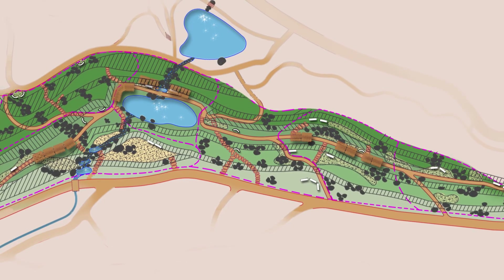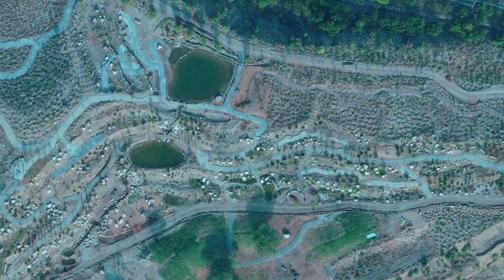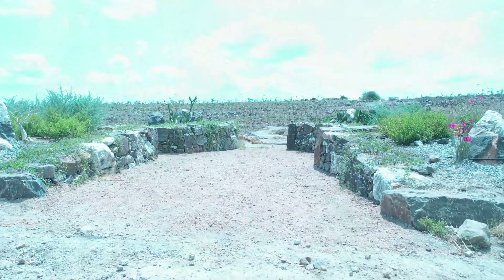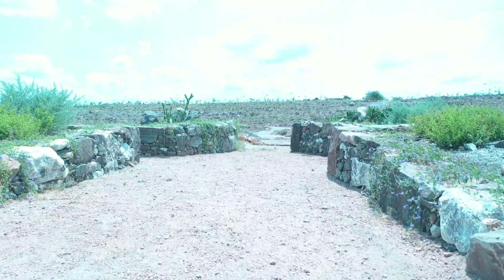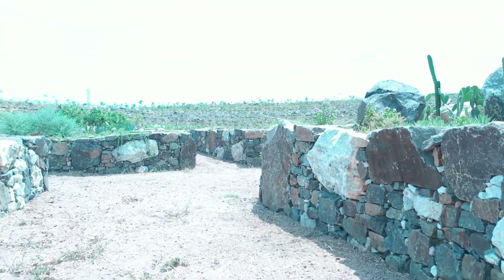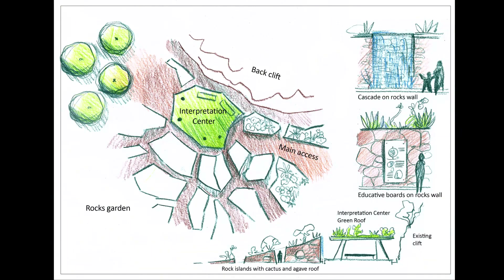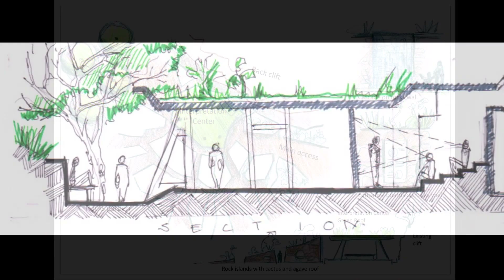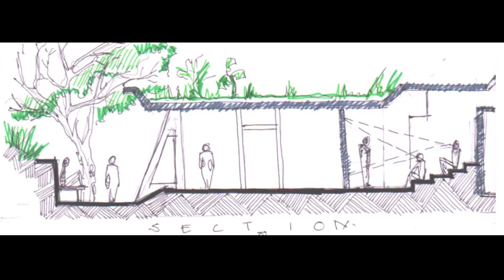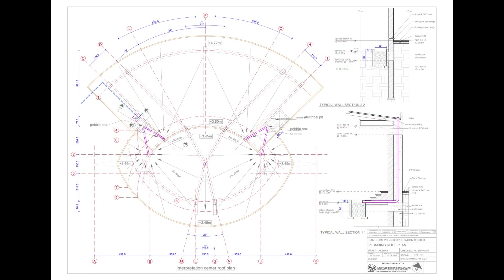As the months pass, ideas come off the paper and emerge into the physical landscape. Raised beds created with rocks found on site are part of the xerophytic garden, highlighting plants adapted to dry conditions. This is an integral part of the interpretation centre, which has progressed from concept to detailed drawing and is now in the process of construction.